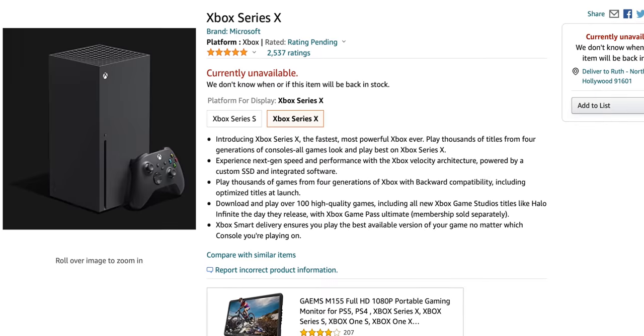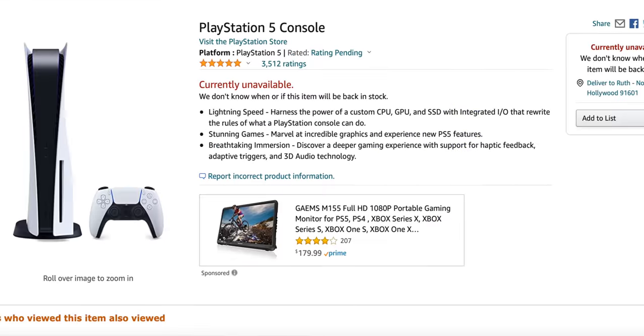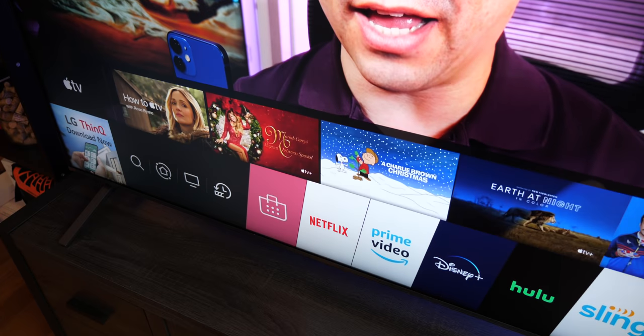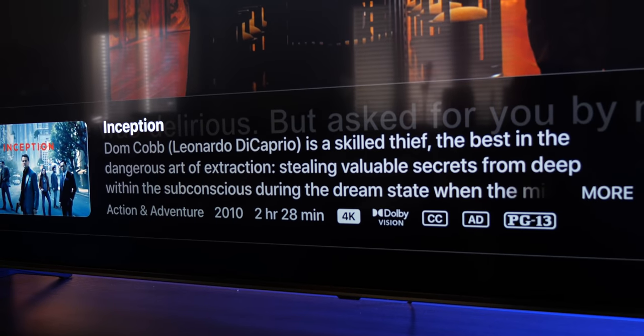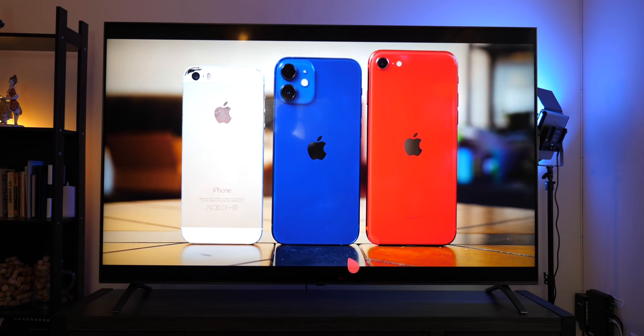In a time when most of the only 8K content you can find comes in the form of two gaming consoles that are hard to buy, it is a valid question: should you buy an 8K TV? Cable providers are still streaming in HD mostly, Blu-ray content is only sometimes found in 4K, and the same goes for movies on iTunes. And only half of our content here on YouTube is in 4K.